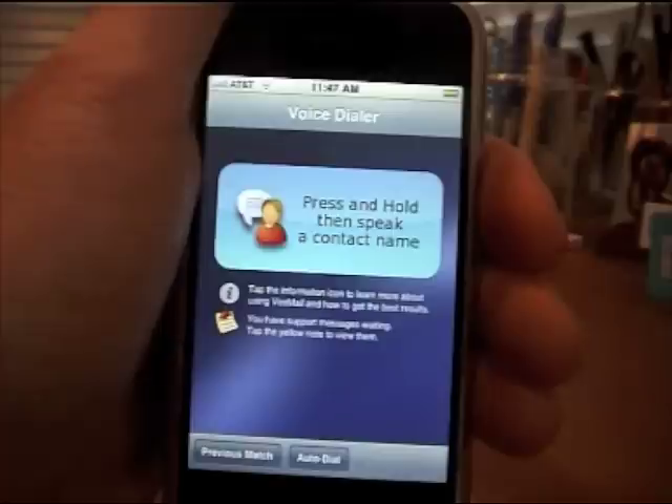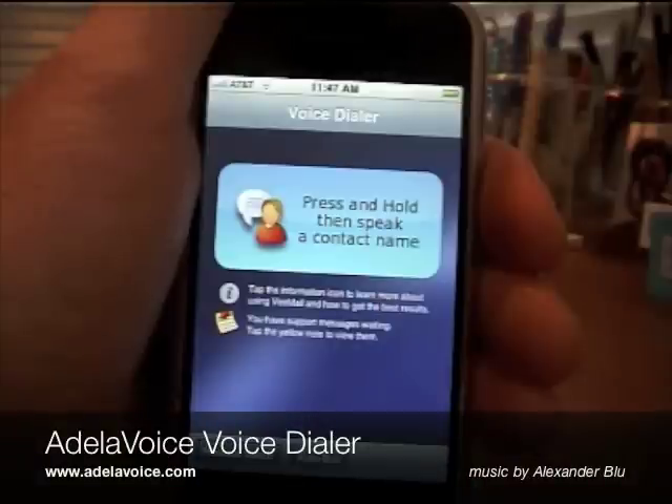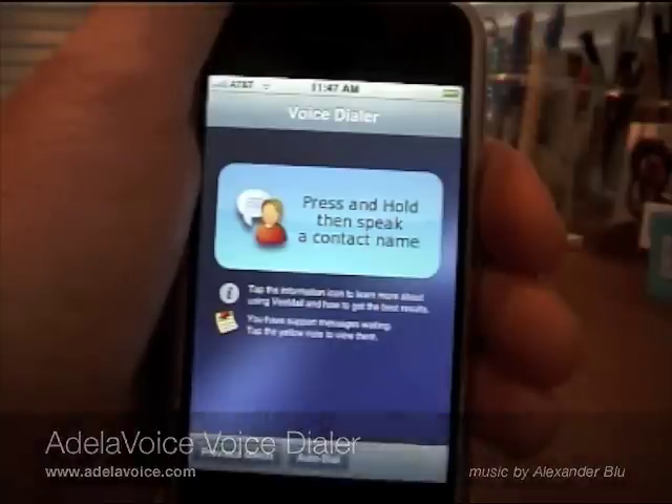In this way, Adela Voice continually adapts to your own voice, and it will even notify you as it does so. Thank you very much for taking the time to watch Adela Voice Voice Dialer in action. It's available now on the App Store.